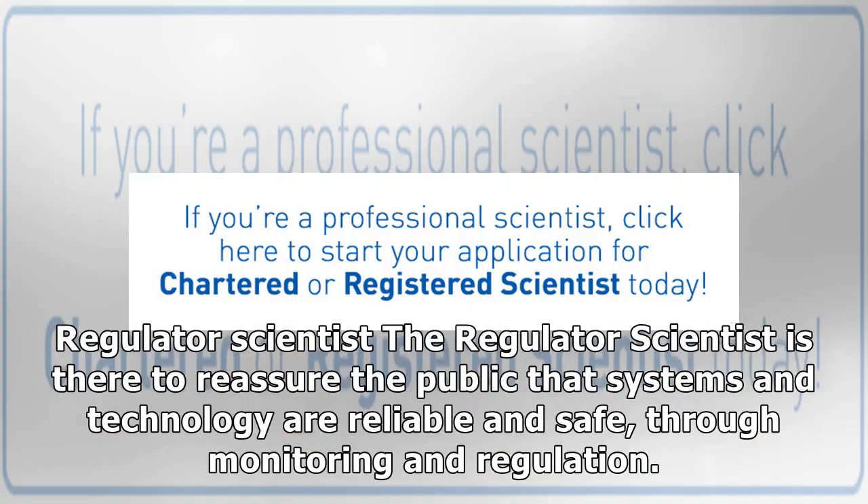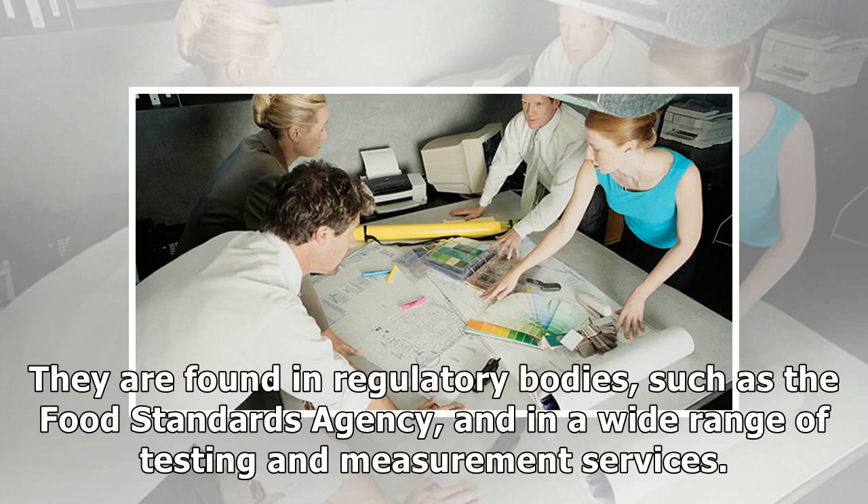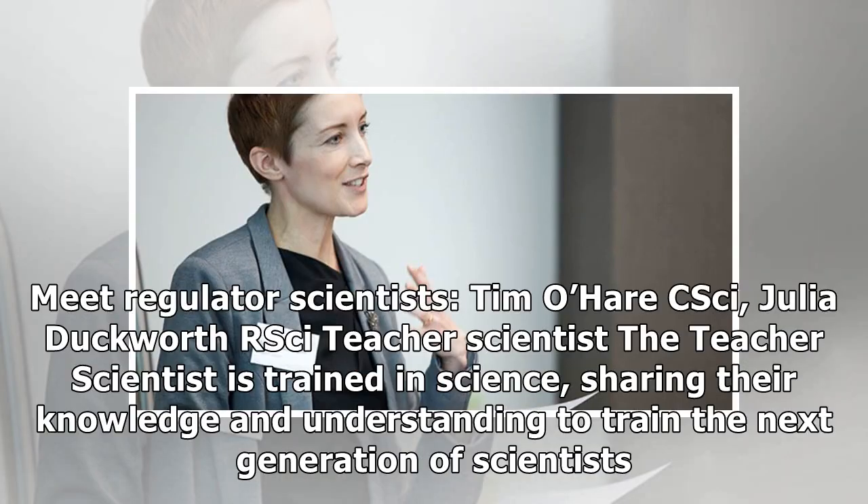Regulator Scientist. The regulator scientist is there to reassure the public that systems and technology are reliable and safe, through monitoring and regulation. They will have a mix of skills and while they may not get involved in things like lab work, they will have a thorough understanding of the science and the processes involved in monitoring its use or application. They are found in regulatory bodies such as the Food Standards Agency, and in a wide range of testing and measurement services. Meet regulator scientists Tim O'Hare CSci and Julia Duckworth RSci.